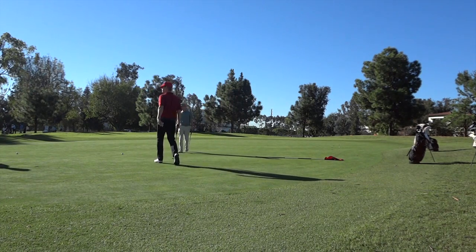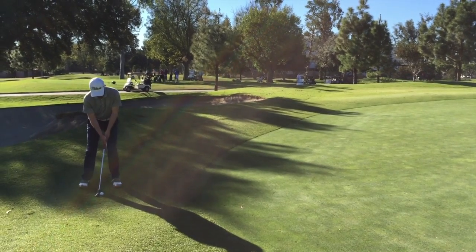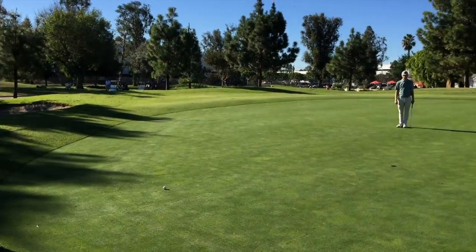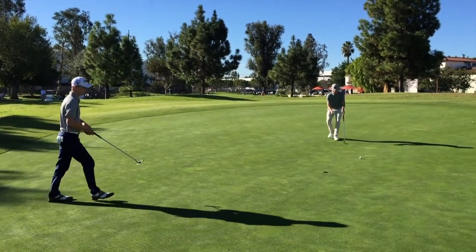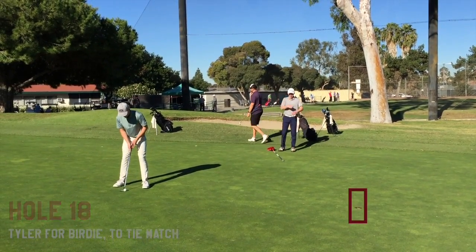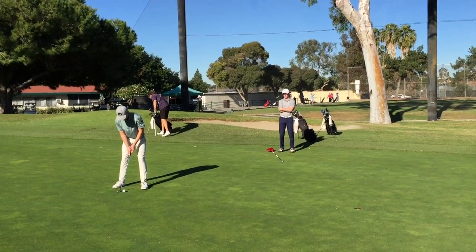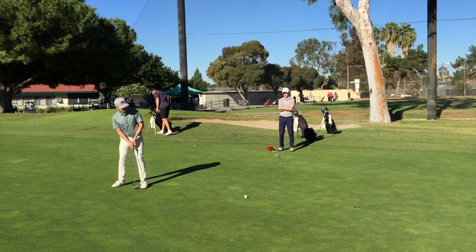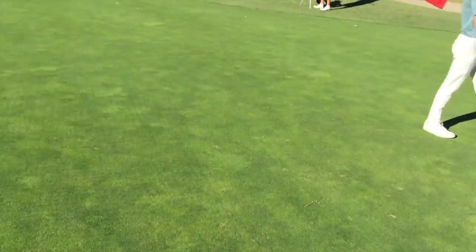That birdie putt would have squared the match but I missed it — then tapped in for par. I shot even par, so I was fairly happy. It was mostly from putting, but I also hit some good drives. Tyler was trying to save us five dollars by making his putt and that was his story all day — just burning edges. Thanks for watching guys — be sure to subscribe, click like, and see you later.